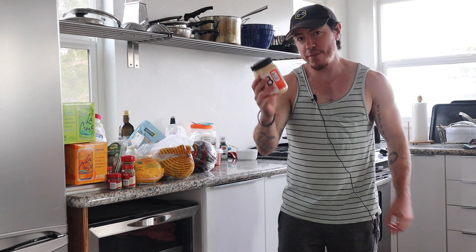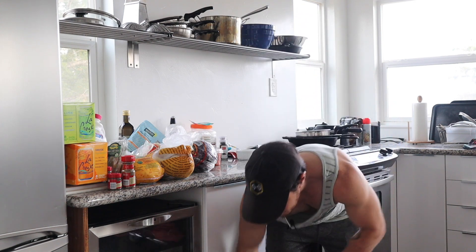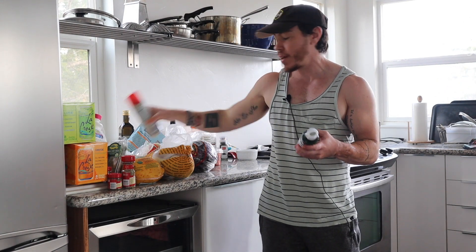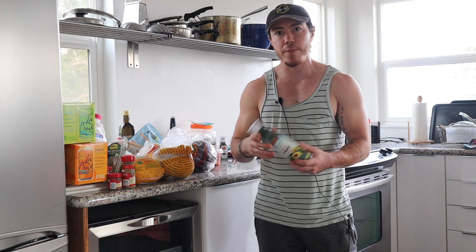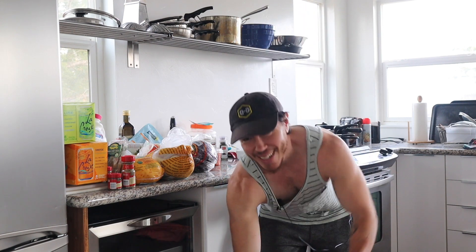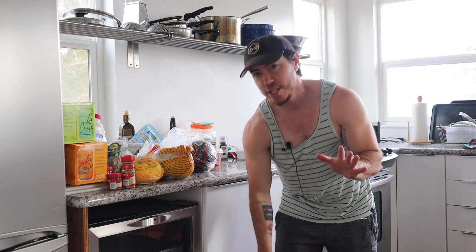I got PBfit also for the waffles. Got a variety of spray oils — this one's for the waffles as well to spray the waffle iron. This is avocado oil spray, so if I want to use less oil in the pan I'll just use a little spray oil instead of pouring it in. Kind of keeps the oil down a little bit if you're watching your macros.